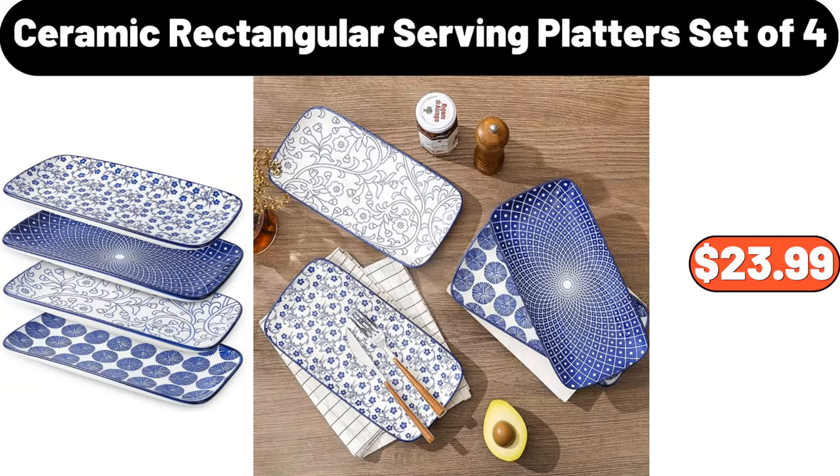Ceramic rectangular serving platters, set of 4, $23.99.